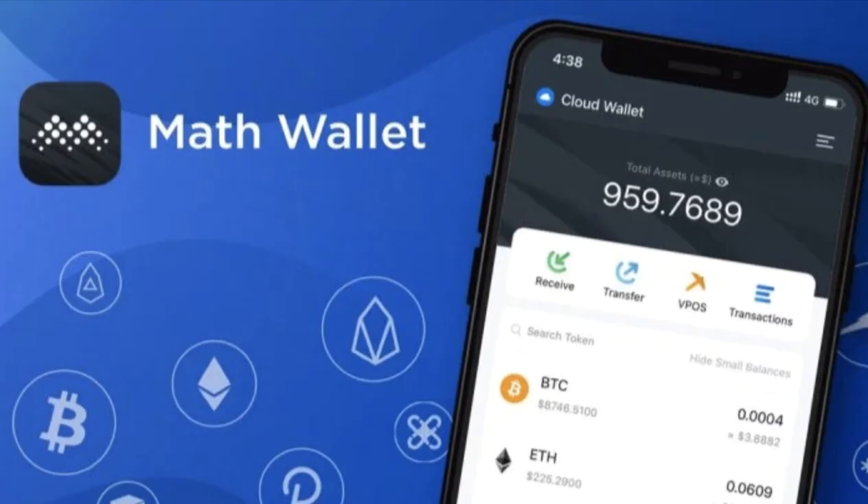Wallet number four: Math Wallet. Math Wallet is a multi-chain wallet supporting over 60 blockchains, including Solana. It offers extensive DApp support and a user-friendly interface across desktop, mobile, and browser extensions.